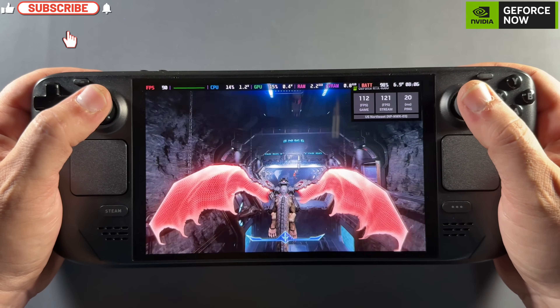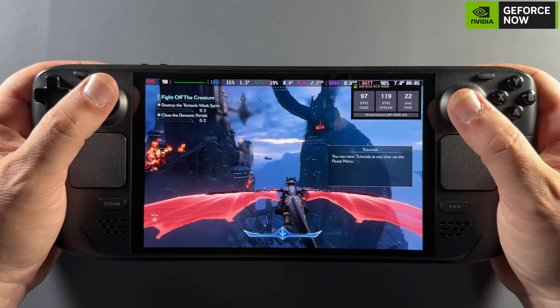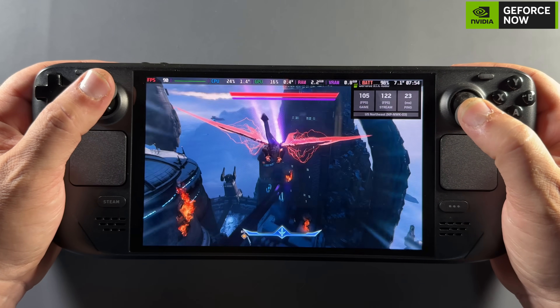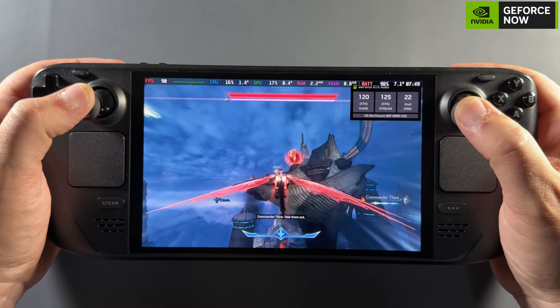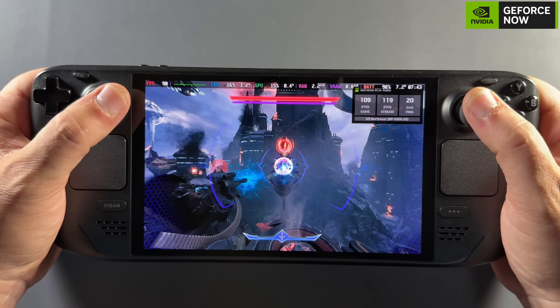Welcome back to the channel. Finally, something I've been waiting for and something I've been wanting to share with you guys — I've been trying this for a couple of weeks or so. It's the official GeForce Now app for the Steam Deck, bringing more features and a better experience to the Steam Deck for streaming games through GeForce Now. I want to get into it, show some of the app, a bit of the gameplay, and some comparisons.